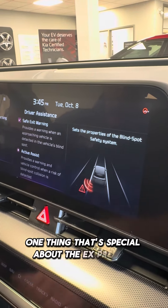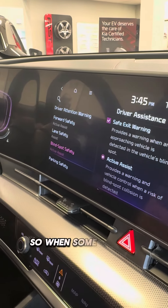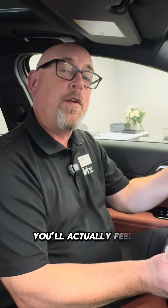Blind spot safety is in your mirrors. One thing that's special about the EX Premium is you have the active assist when it comes to your blind spot. So when someone is in your blind spot and you actually are turning into them, you'll actually feel the vehicle nudge you back.